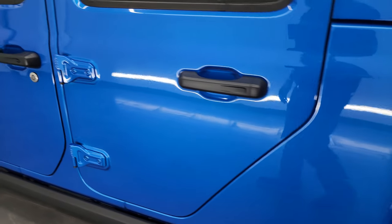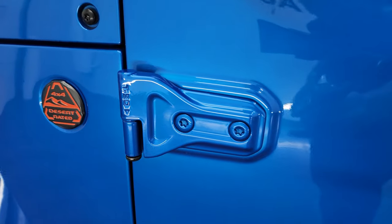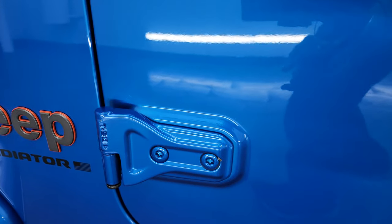And down the rest of this side of this Gladiator — no dents or dings on the doors, and once again all the hinges look really good as well.